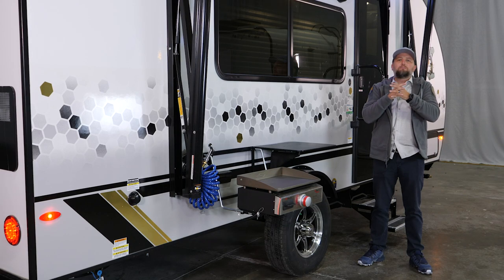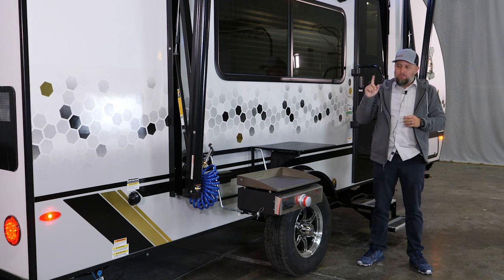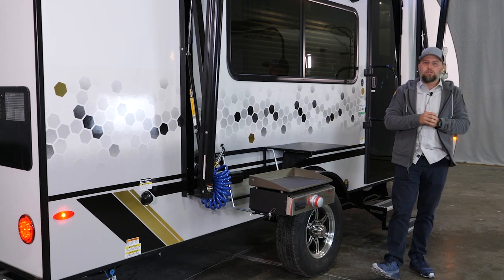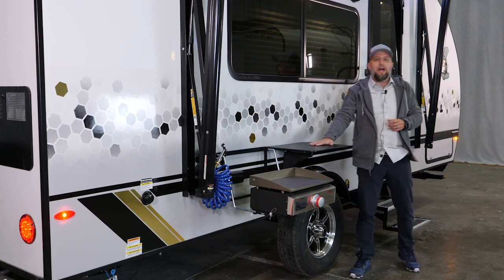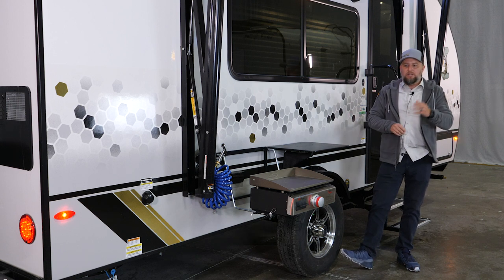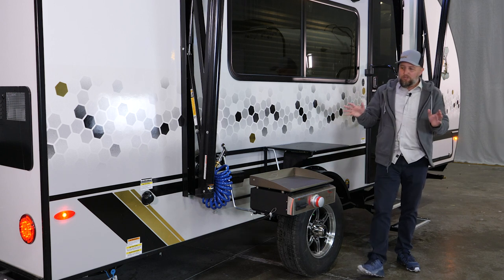We want to give you the perfect blend of standard content and customer-focused features that aren't going to break your bank. With that said, I want to show you one of our brand new features this year: our exterior bush kitchen. For a limited time you may find an R-Pod in stock that features this bush kitchen — we don't offer it all year round, but we are offering it to select partners this fall.